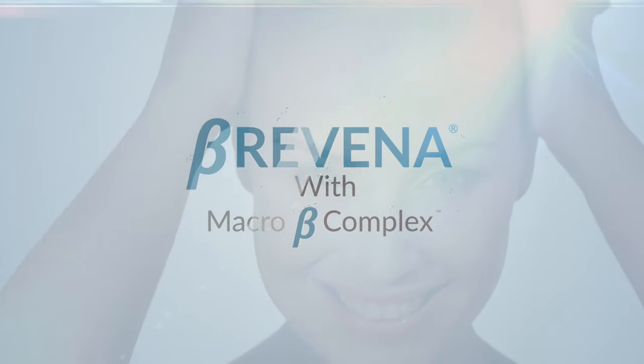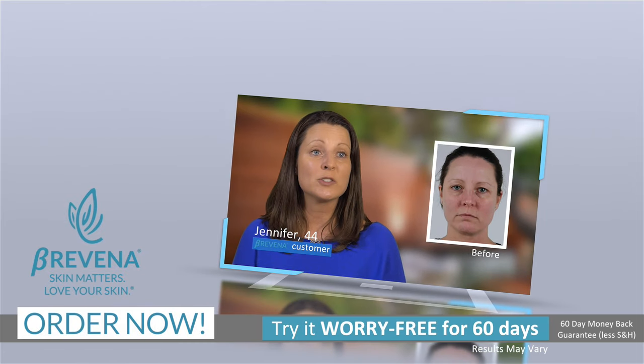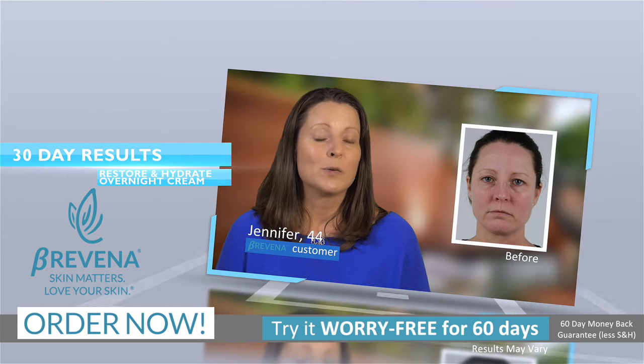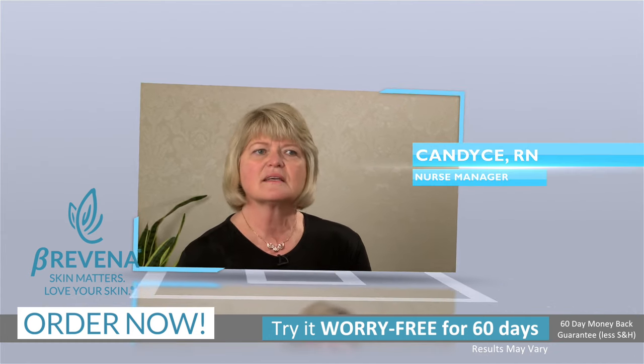and vice versa. And what I want for myself, I want for my patients because I want them to have the prettiest, nicest skin. The secret to Brevina is the macro B complex to provide cellular-friendly hydration and antioxidants. This product keeps my skin hydrated the whole entire day. It actually made my skin softer than it's ever been before. It was amazing. Brevina makes my skin feel really great. It's awesome.